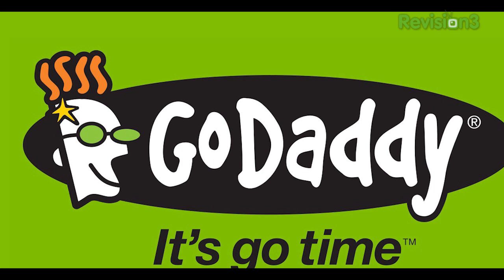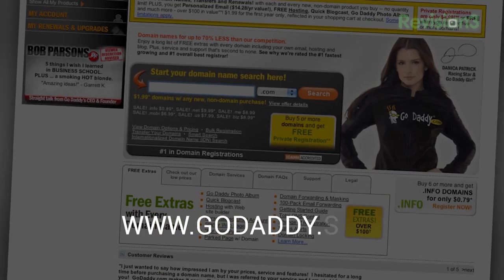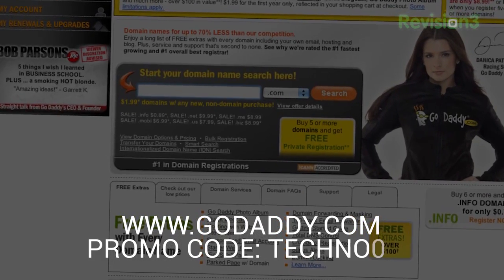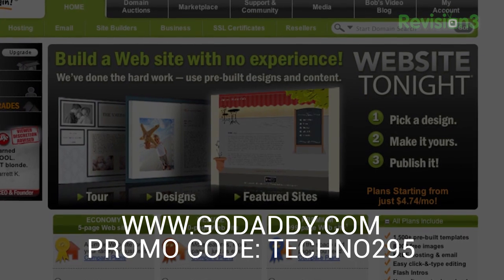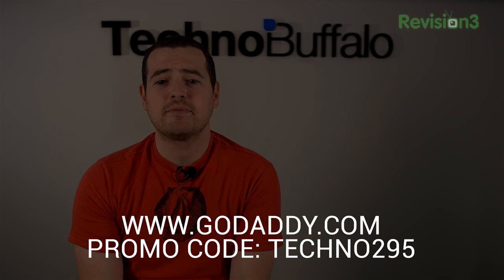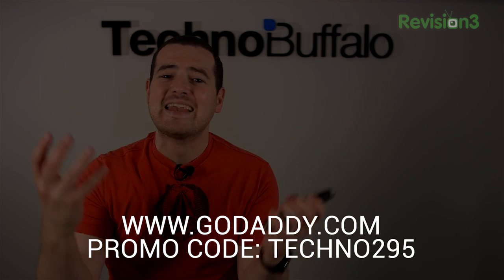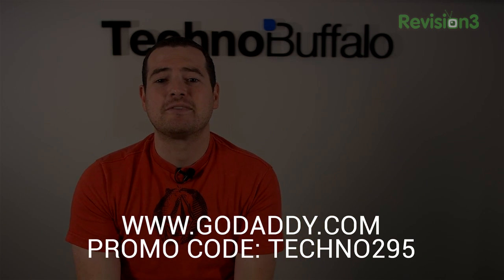Let me take a quick step away from the battle to thank our friends at GoDaddy. It's go time and GoDaddy is here to help you kick butt online. Start your website today with a $2.95 .com — check out GoDaddy.com and enter promo code TECHNO295 with no spaces to get your dot com for just $2.95. Check out the website for some limitations. If you ever want to start a blog or create a brand new site, now is the chance. Use code TECHNO295.